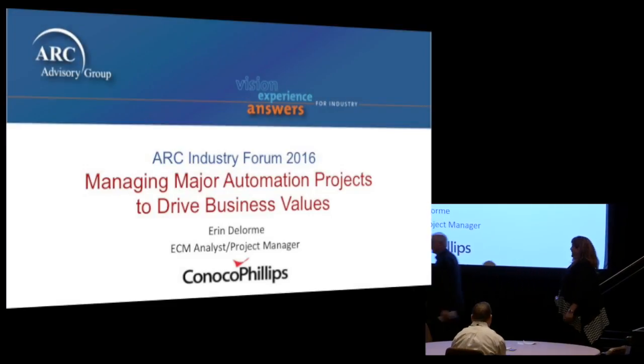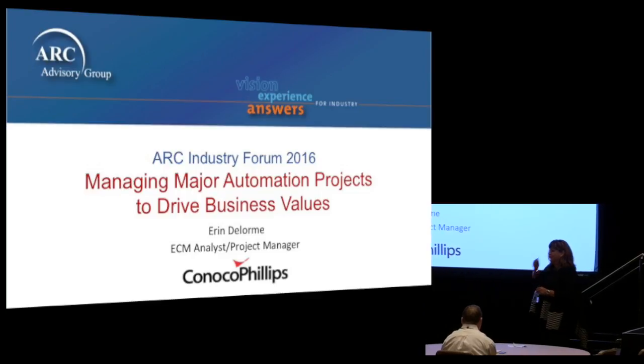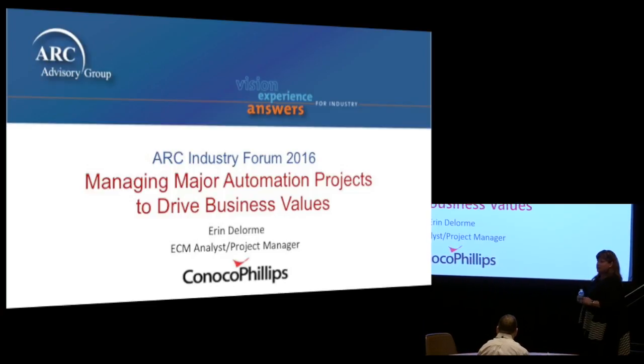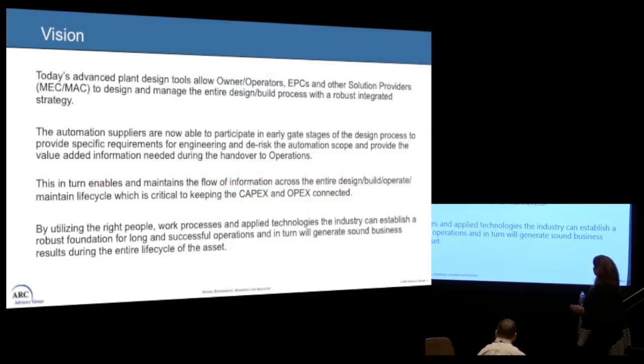Good morning. I'm back again. I was here last year talking about engineering information, and I've taken that and put the automation piece to it. It's going to be interesting what we'll take a look at today.